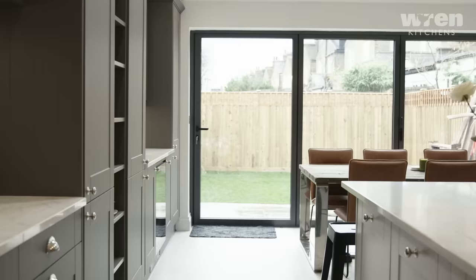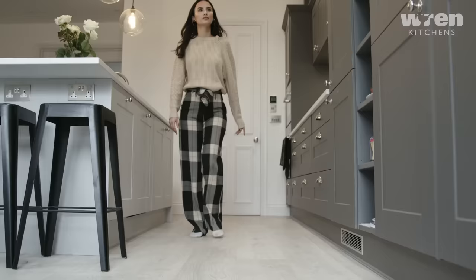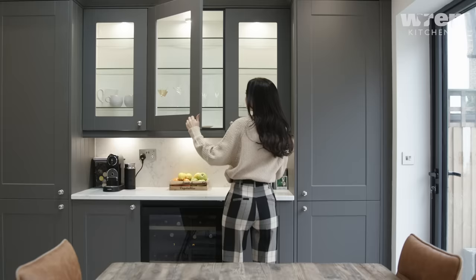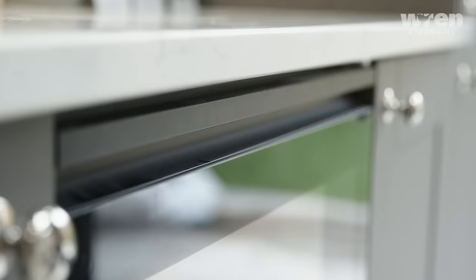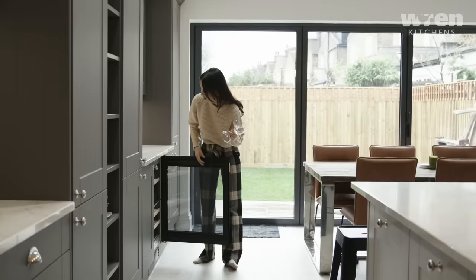Because of the space we have, we ended up with this extra area of units. I envisioned it as a little area where we made drinks and had people around for dinner. Having a wine fridge just seemed like a really nice touch — we talked through different sizes and managed to get quite a slim one so we could put more storage beside it, and storage is so important to me, so it was a perfect fit.